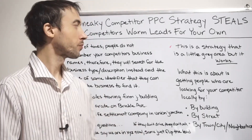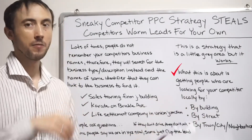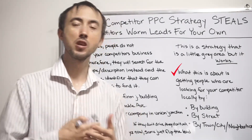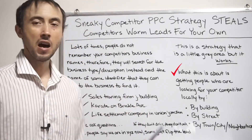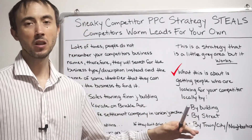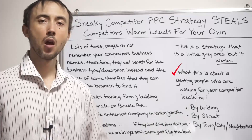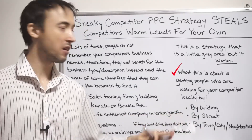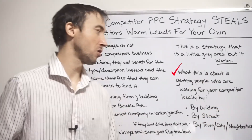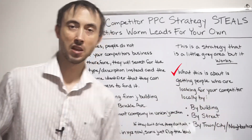What this is about is getting people who are looking for your competitors locally — geographically — by mentioning some geographic term or word. Because they don't know the name of that competitor, they could be looking for your competitor by the building they're in, the street they're on, the town, the city, or the neighborhood they're in. This is the basic list I would cover when running campaigns at our PPC agency.